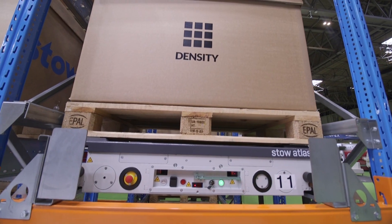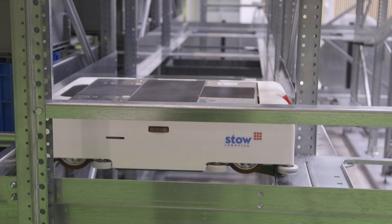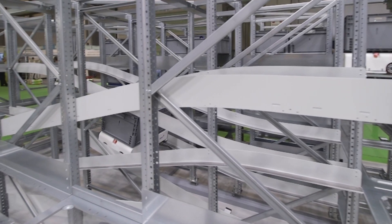We are at the IMXX in Birmingham, showing both our static products and our automation products. The eSkala is a 3D shuttle solution — probably the most flexible 3D shuttle solution you will find on the market.